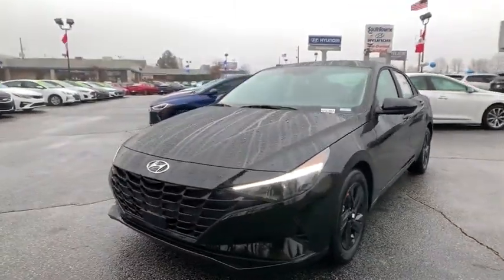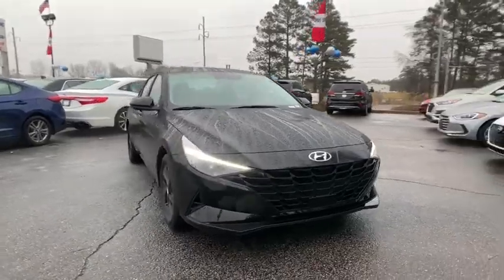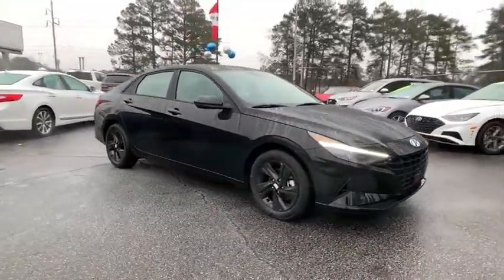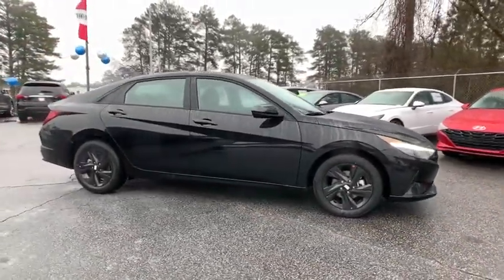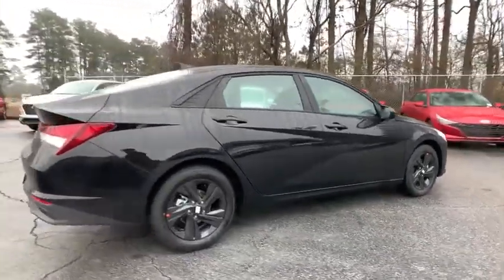Come test drive the 2021 Hyundai Elantra. The Elantra boasts the most interior room in its class and gets an exceptional 35 mpg. With its luxurious standard features, the Elantra is an easy choice.